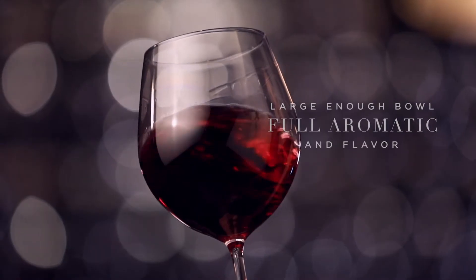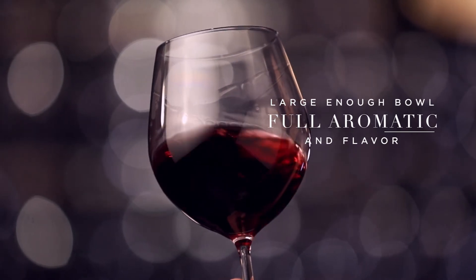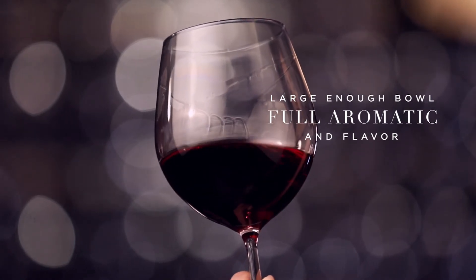It's blown into a bowl, which is the heart of the wine glass. It should be large enough to provide plenty of space for the wine to reach its full aromatic and flavour potential.